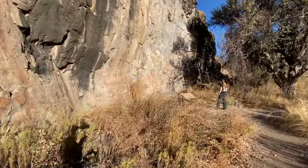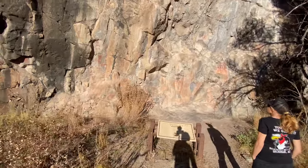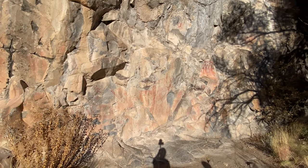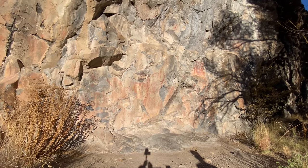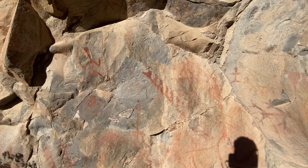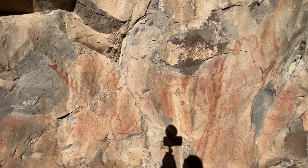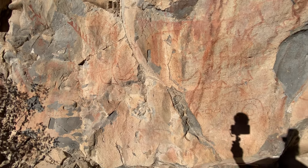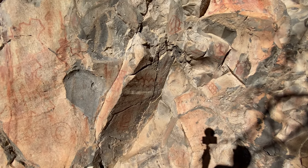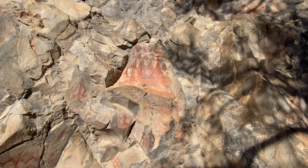We didn't know that until afterwards — he said they're kind of hard to spot, but if you want to, definitely come take a look at these, and we're glad we did. You can see there's a figure there, and another figure. Some other things — can't quite make out; might be a bird down there, and there's a spiral or bullseye. That one up there is the most eye-catching.